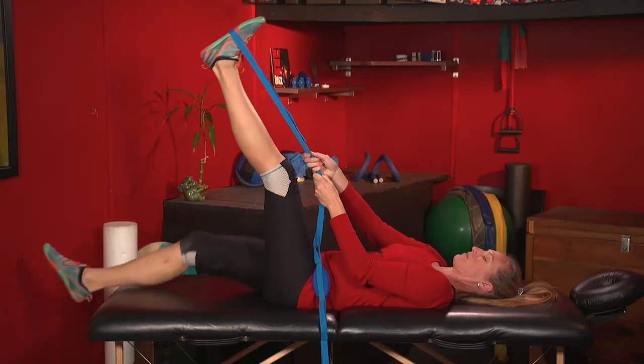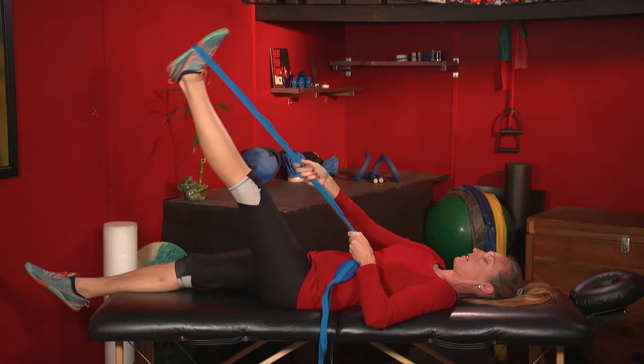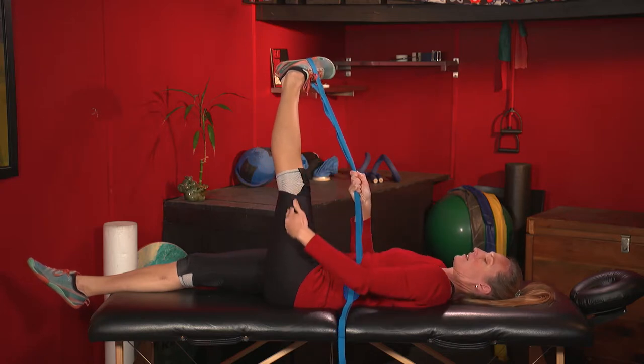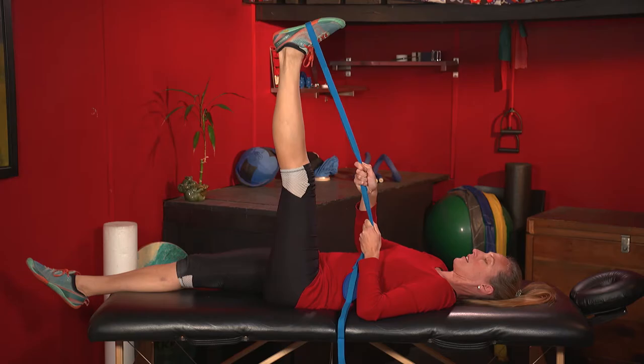Lay on your back and hook something like a belt or towel around your foot. Keep your legs straight and lift it up. At around 60 degrees, turn your foot inward like you're rolling your ankle, and then use your arms to pull your leg across your body. You should be feeling a stretch along the outer thigh, possibly from your hip all the way down to your ankle, or at least some place in between. This will loosen up the tendon that is pulling your kneecap out of its groove.